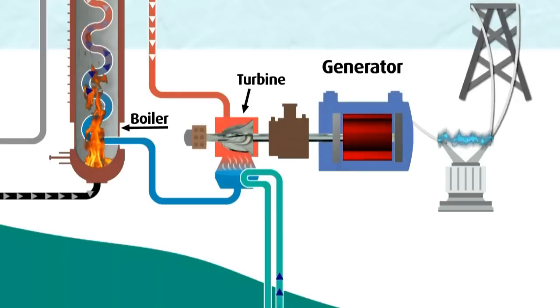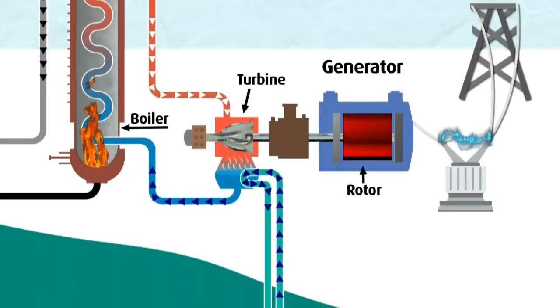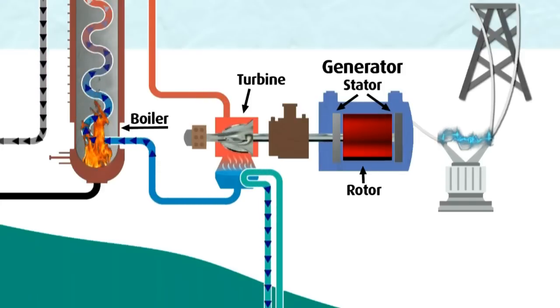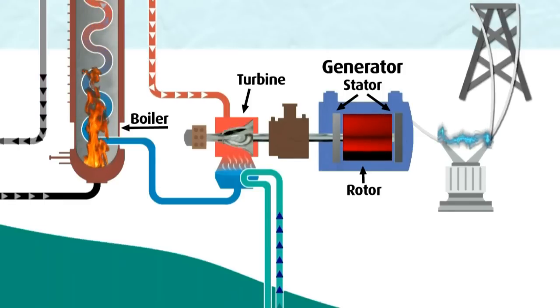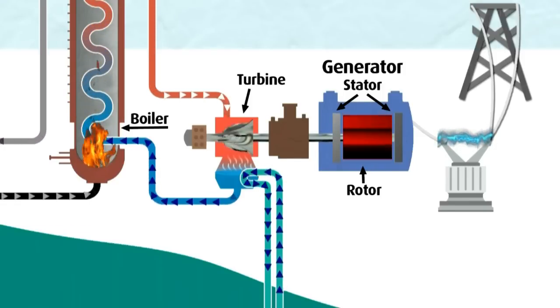Inside the generator, a rotor acts as a large magnet. As these magnets turn, they pass over copper wires called the stator. The movement of the magnetic field across the stator causes electrons in the copper wire to move. This movement of electrons is electricity.